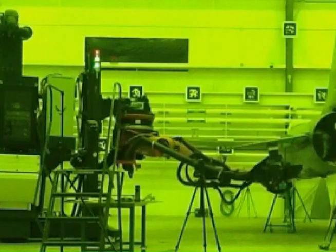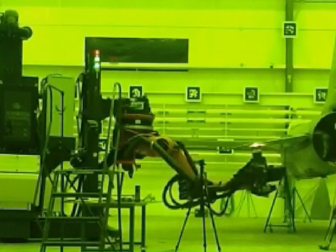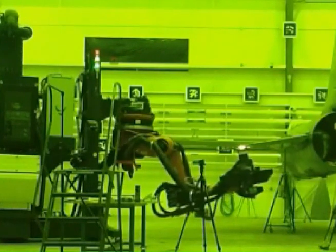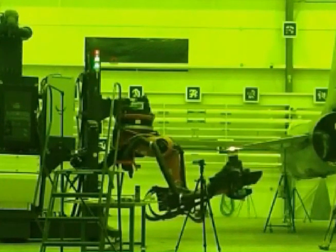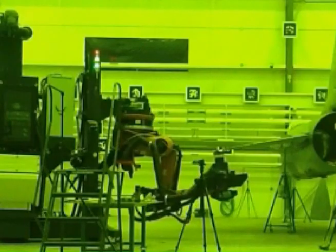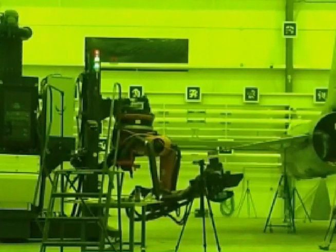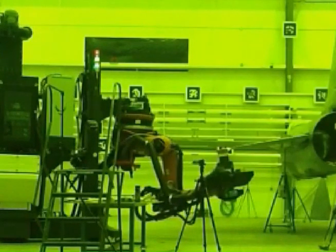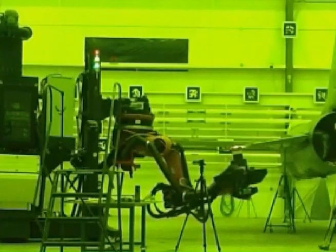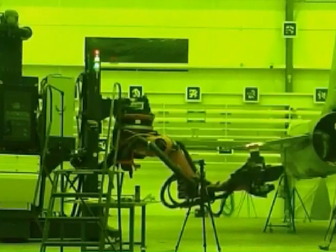The green hue in this video is caused by laser protective glass. The system treats the aircraft one section at a time. Once an operator initiates the system for a particular section, the only human involvement is to monitor operation for safety. The robotic manipulator precisely articulates the end effector slightly above the surface, while the surface property analyzer discriminates between top coat, primer, and substrate.